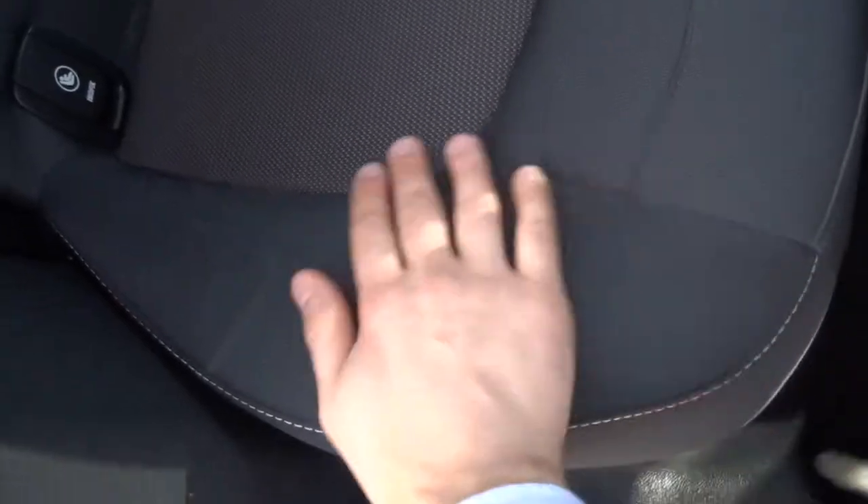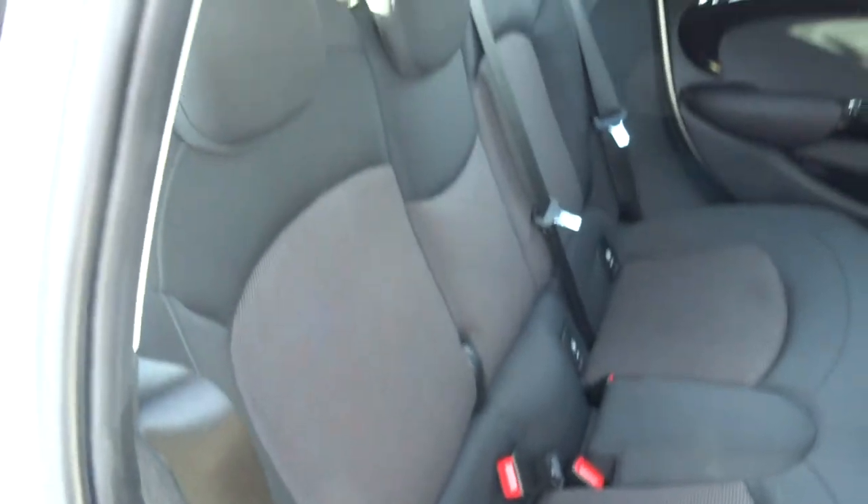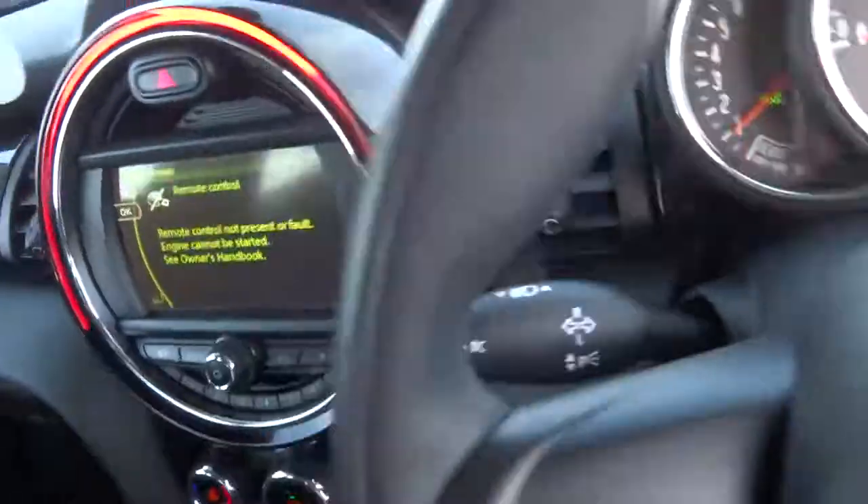Lovely two-tone interior, very soft, very comfortable, complete with ISOFIX. I will say as well — sticking my head in there — it smells fantastic. I don't think anybody's been smoking in here, or had any pets of any sort.